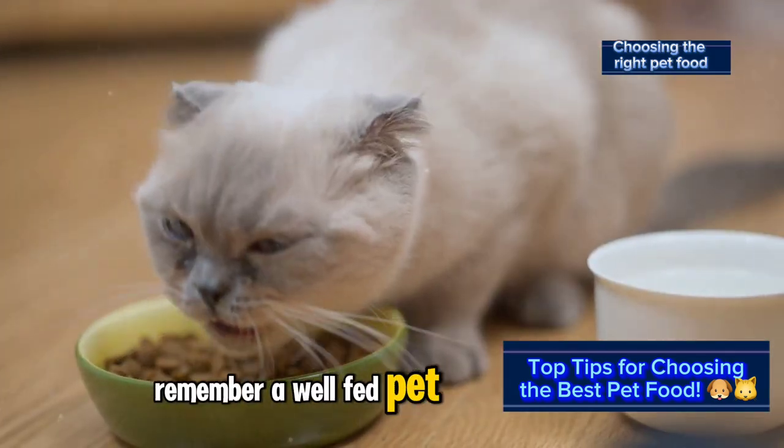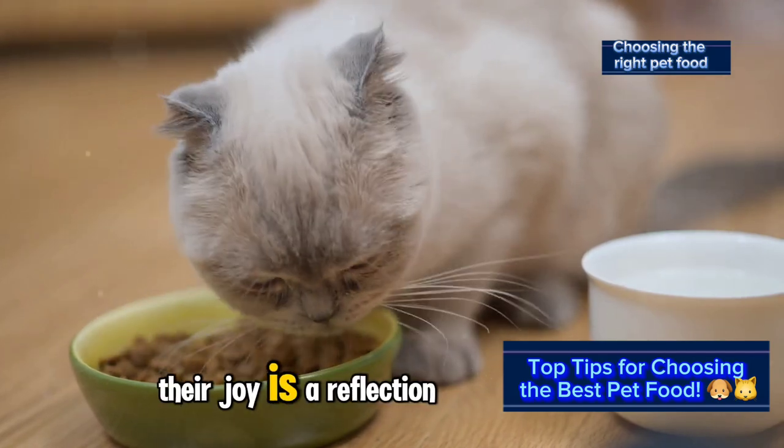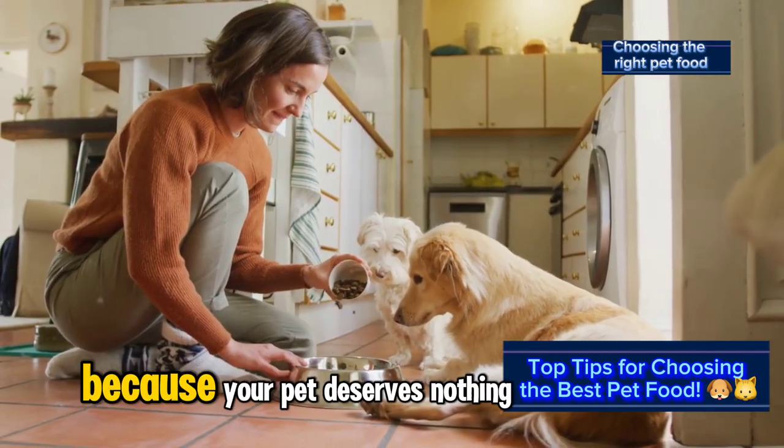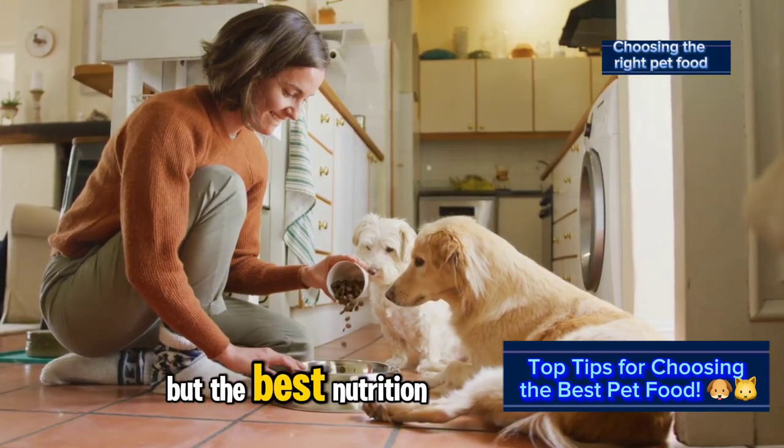Remember, a well-fed pet is a happy pet. Their joy is a reflection of your care. So take the time to choose wisely, because your pet deserves nothing but the best nutrition.